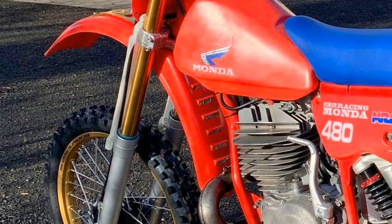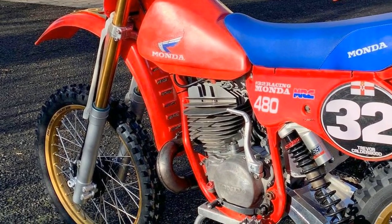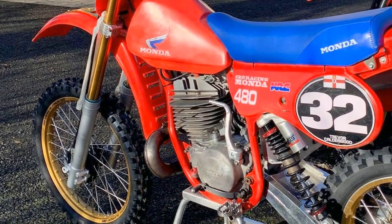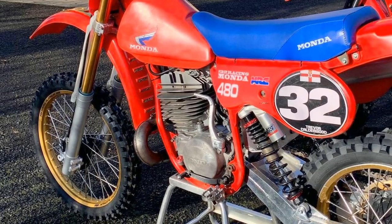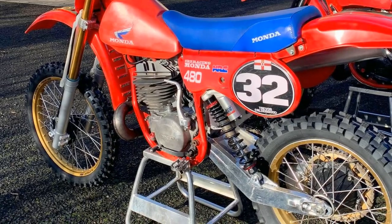A new alloy square box section swing arm has now been bolted in place, and a set of brand new YSS rear piggyback shocks have been put in place at the back of the bike.